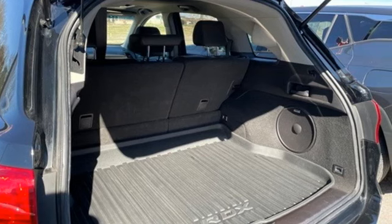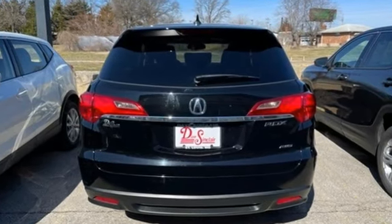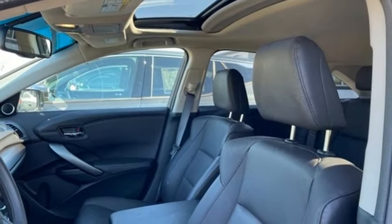It boasts an impressive list of features like these: V6 engine, 4-wheel drive, Bluetooth wireless audio streaming, memory exterior door mirror settings, and front heated leather bucket seats.